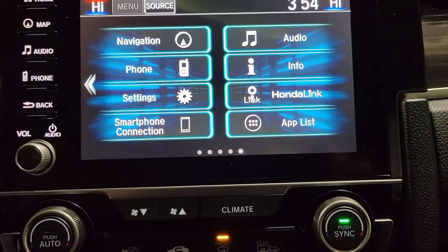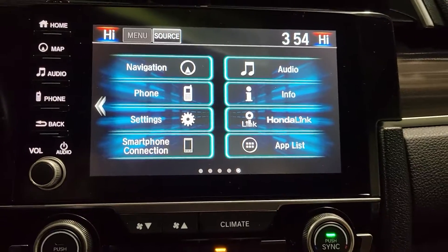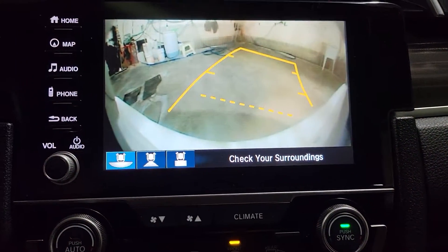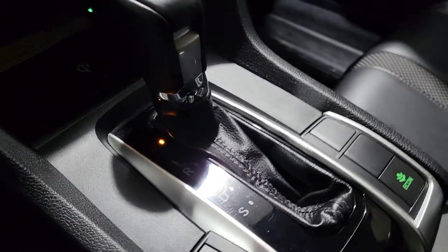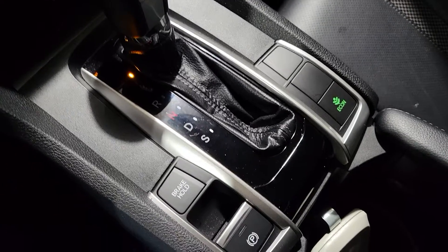It has navigation, backup camera, wireless charger, and a CVT transmission. It also has a sunroof.